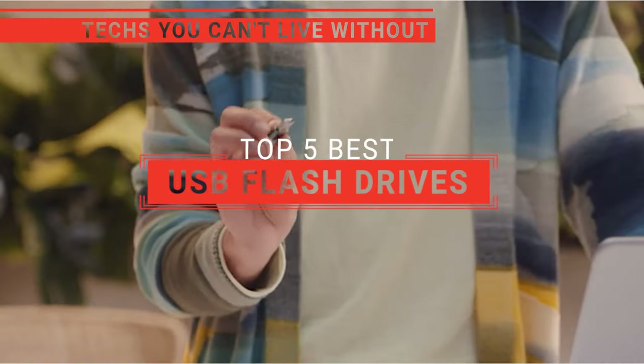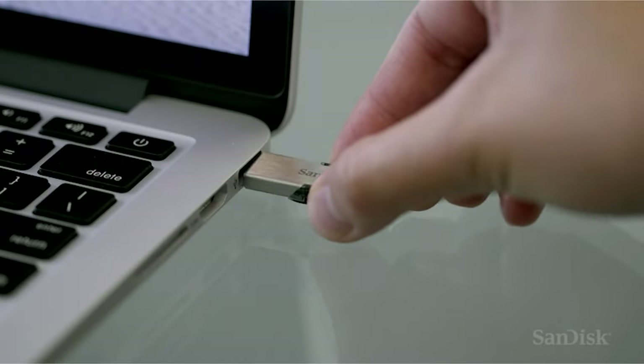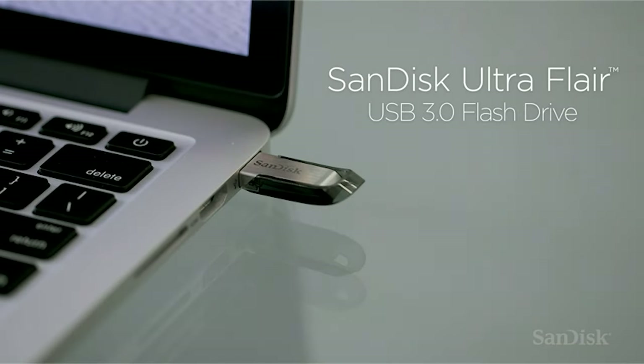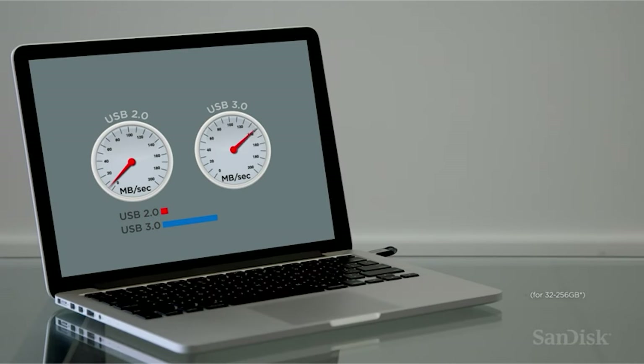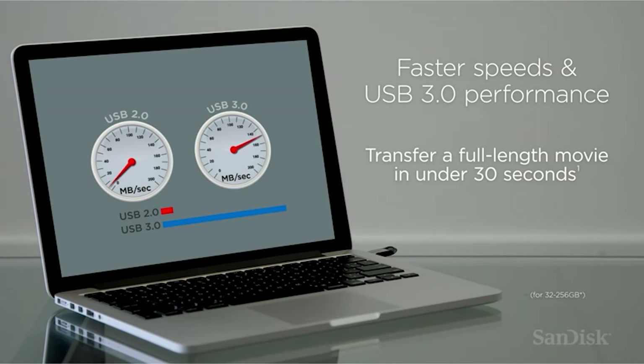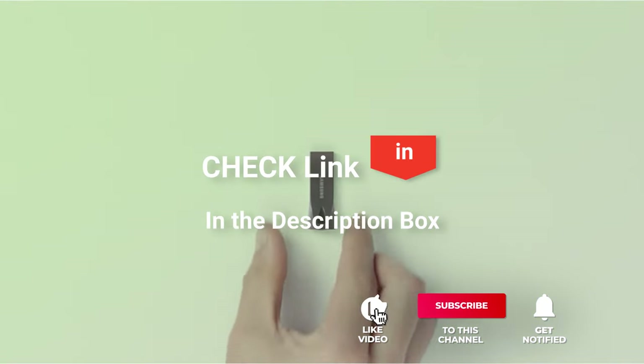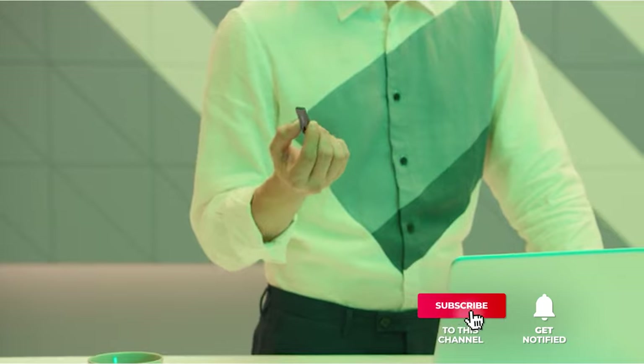In this video, we're going to look at the top five USB flash drives available on the market today. We made this list based on our own opinion, research, and customer reviews. We've considered their quality, features, and values when narrowing down the best choices possible. If you want more information and updated pricing on the products mentioned, be sure to check the links in the description box below.